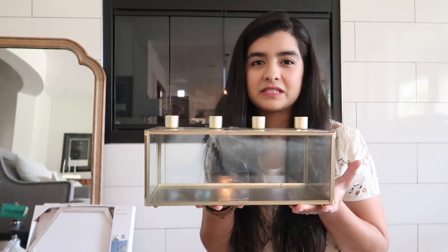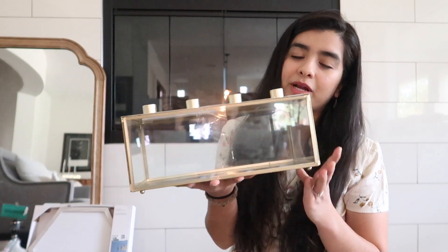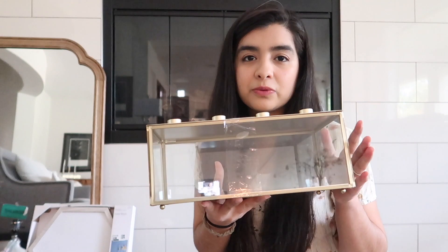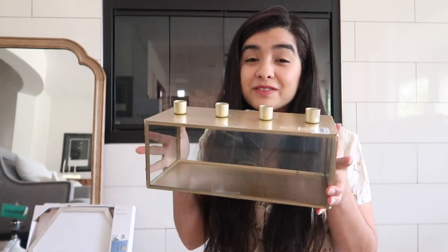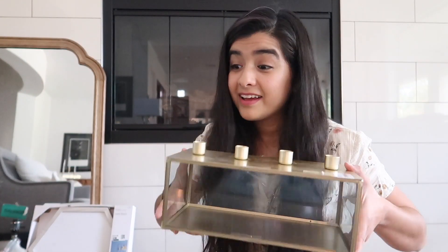I don't really know what to call this except a candlestick stand — it's a piece of decor you can put on a shelf or your dining room table. These are for putting candlesticks in. It was originally 23 dollars and I got it for six dollars and ninety cents — basically seven dollars. There's no broken glass, nothing wrong with it whatsoever.